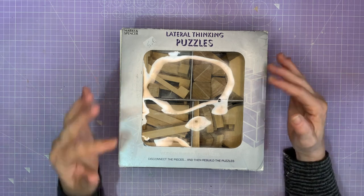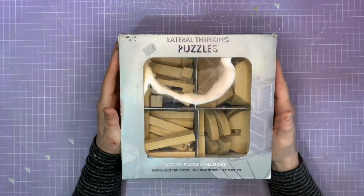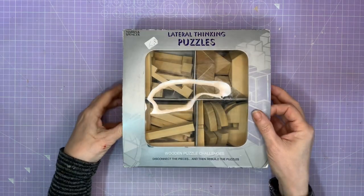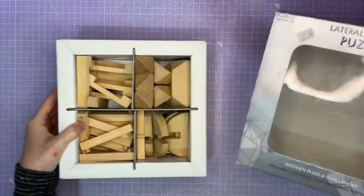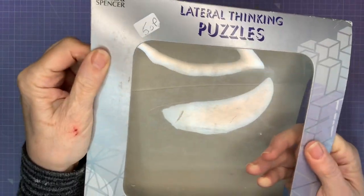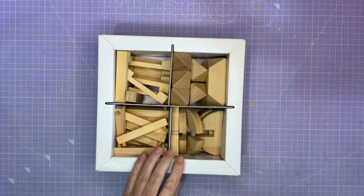Lateral thinking puzzles. Now, I saw this and it reminded me of tumbling blocks. I thought it looks like there's quite a few bits of wood in there I could use - obviously not the shape of tumbling blocks. And it cost me 50p. Let's have a look inside.